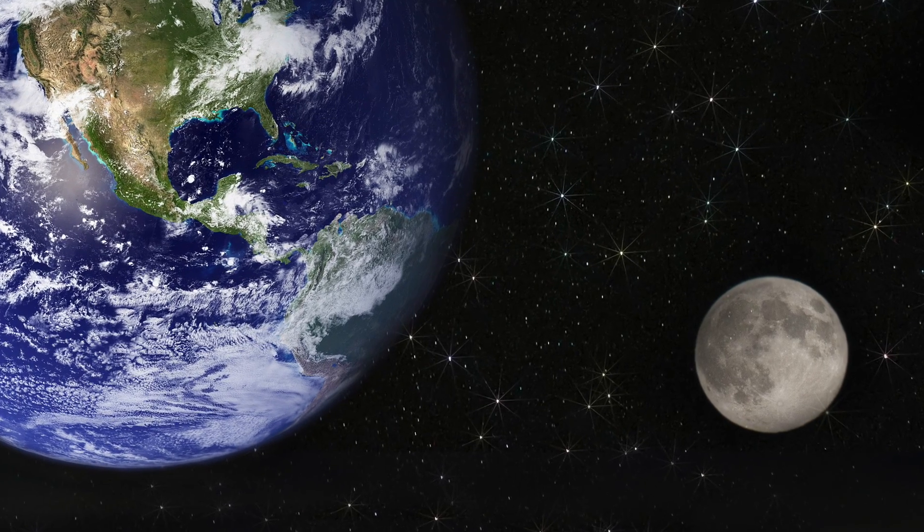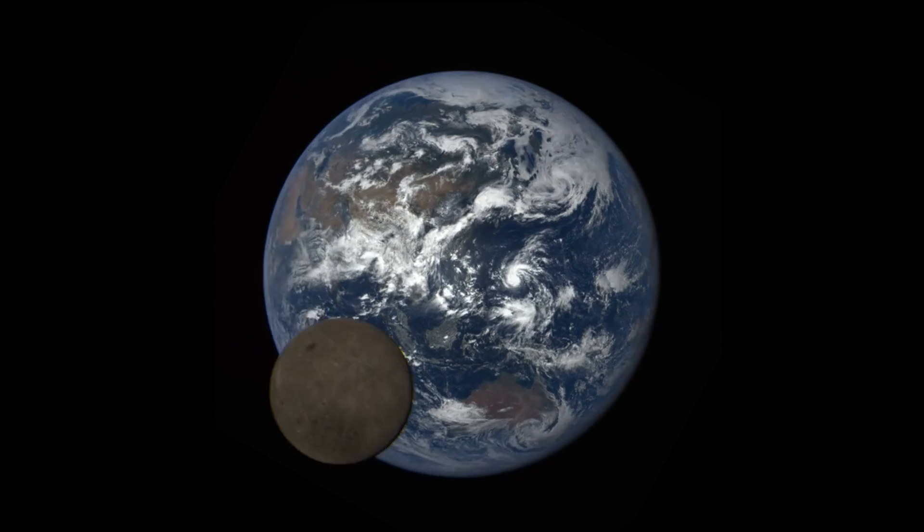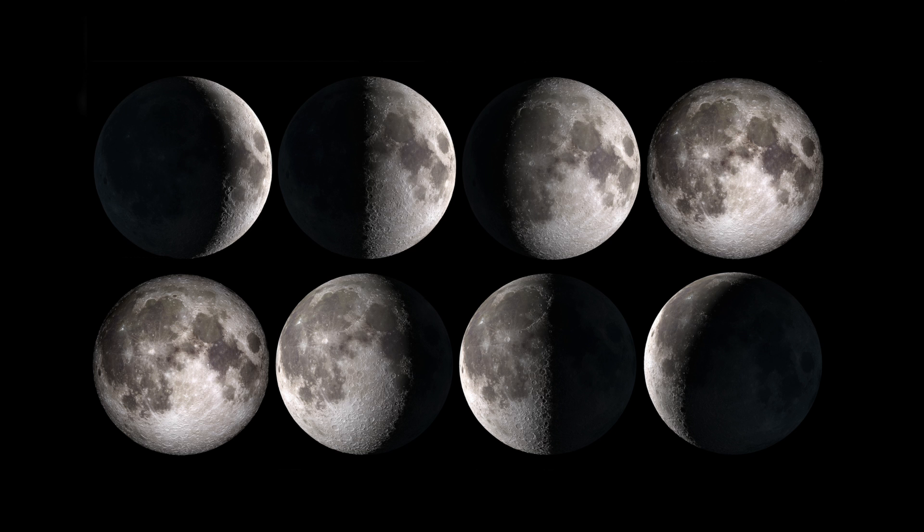The Moon takes about 27 days to go around Earth. That's about the same time it takes to spin on its own axis. This is why the same side of the Moon always faces Earth. Look closely at these pictures. They were taken on different nights. However, no matter how much of the Moon is lit up, the pattern of features on the Moon's surface doesn't change.